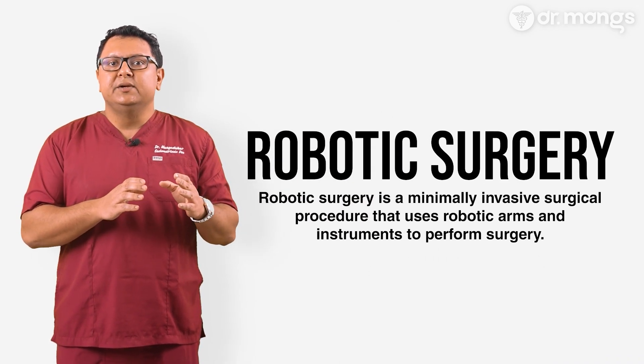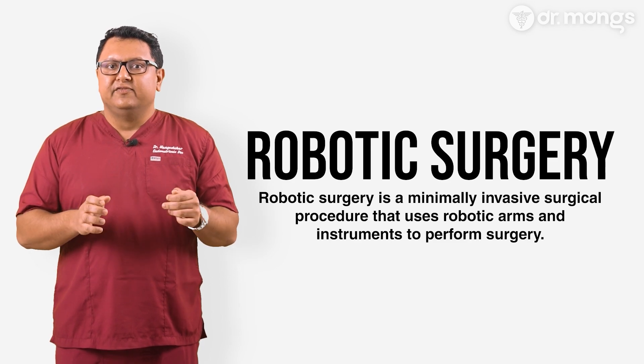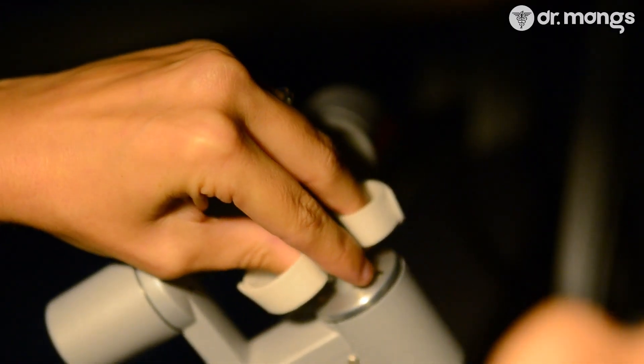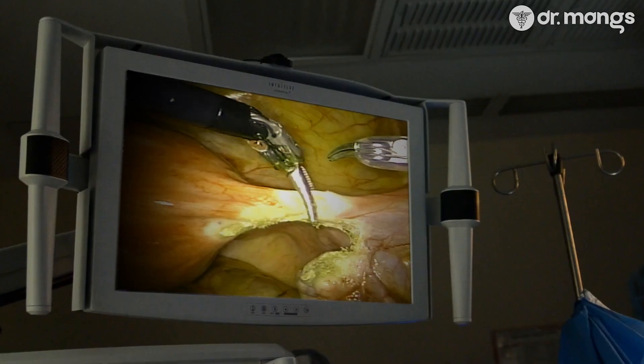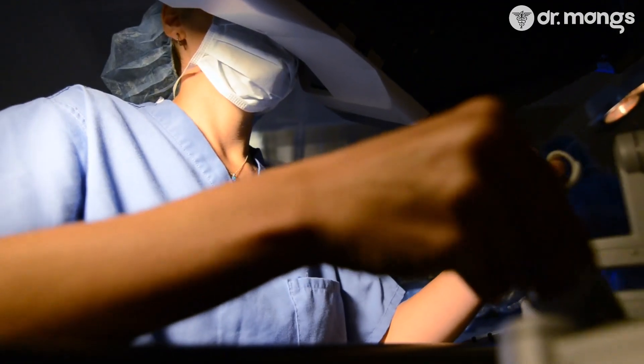Let's start with the basics. Robotic surgery is a type of minimally invasive surgery where the surgeon controls a robotic system to perform the operation. It is important to clarify that the robot doesn't operate on its own. Instead, it's an advanced tool that enhances the surgeon's ability to perform delicate and complex procedures with greater accuracy. The robotic system typically includes a camera arm and mechanical arms with surgical instruments attached. The surgeon sits at a console nearby, using controls to guide the instruments. The system translates the surgeon's hand movements into smaller, precise movements inside the human body.